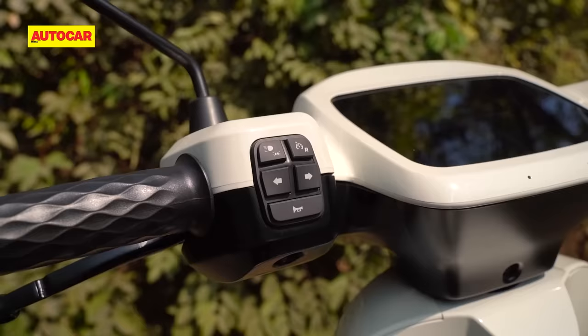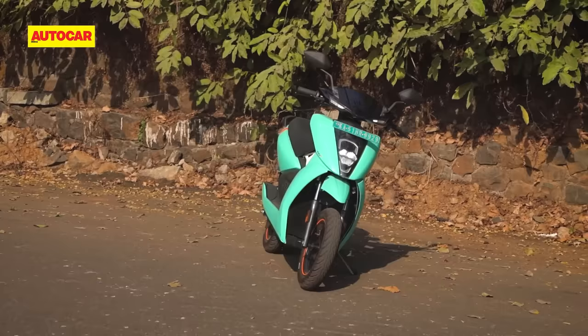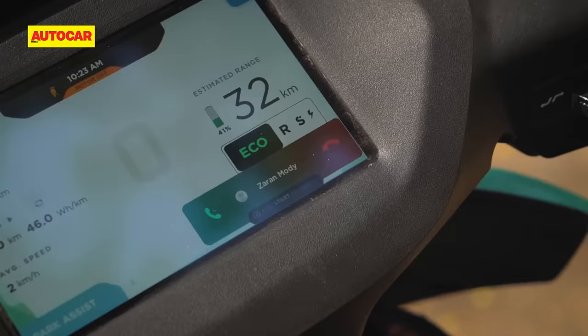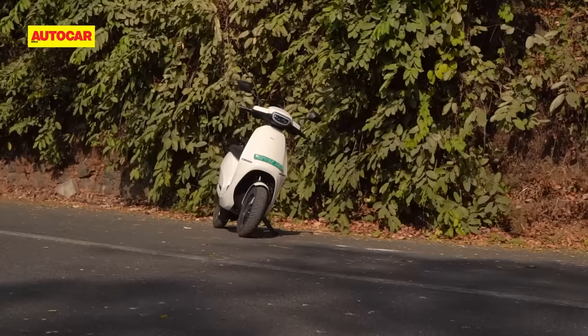The Ola's switchgear also looks very cool, but these switches give you almost no physical feedback so you have to look down to find the button that you want to press. As for features, these are probably the highest specced made-in-India two-wheelers. The Ather has been the king in this regard for quite a while, with its rich TFT display, a reverse feature, Bluetooth connectivity, navigation, connected data, over-the-air updates and much more. But when Ola made its grand debut last August, it made waves with the promise of even more features.